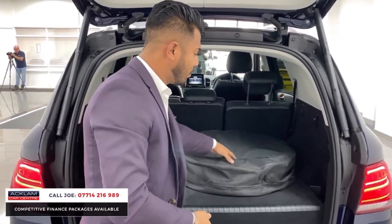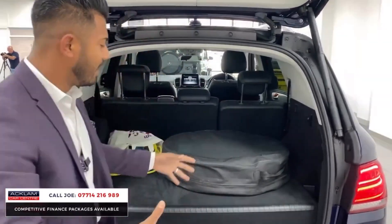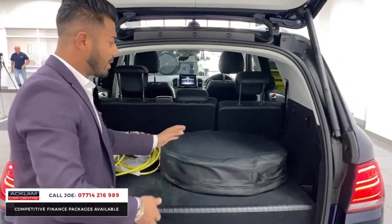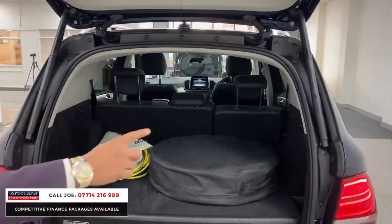The previous keeper kindly went out and sourced himself what you call a spare wheel — only a space saver, so it's not a full-size wheel, but you can literally take it out and leave it in the garage. But if you want to travel around with that spare wheel, please do so. All the cables are there — you've got both cables, the three-pin plug one and the one that goes in the charging port.